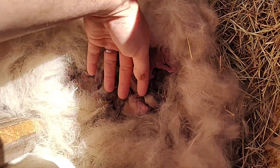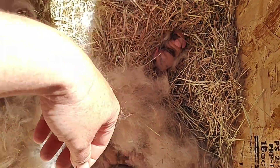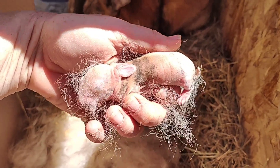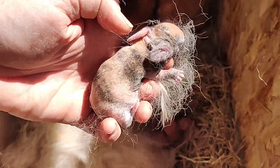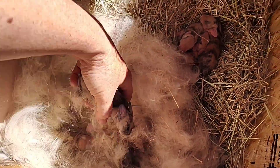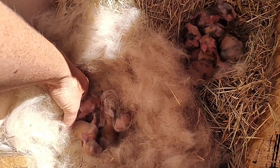They look nice and healthy. Oh, look at that — the orange is coming in. So this one's a Harlequin. Here's another Harlequin, the orange and black, just like mom. And then another Harlequin. Here's another Harlequin.